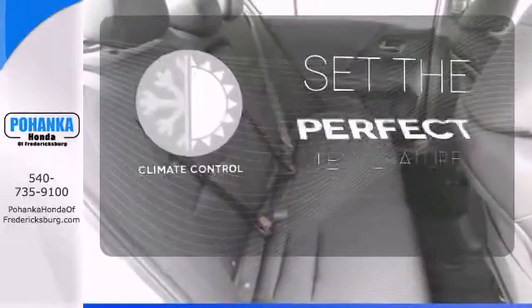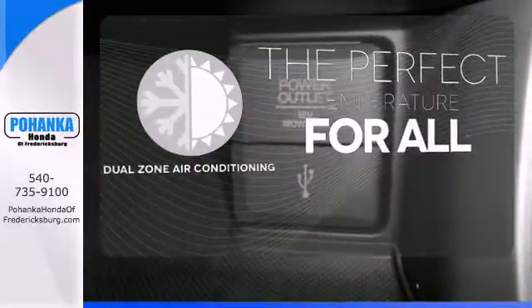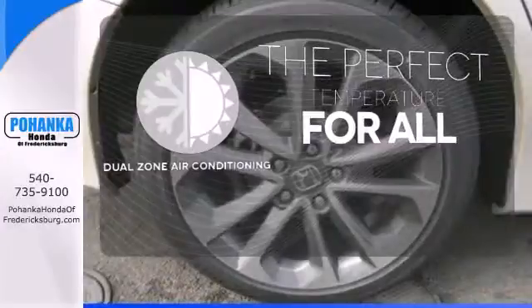The climate control lets you set the temperature exactly where you want it — whether it's too hot or too cold. Not anymore, with the dual-zone air conditioning.